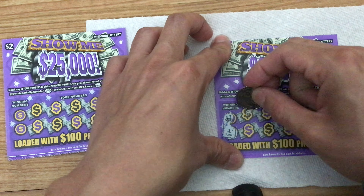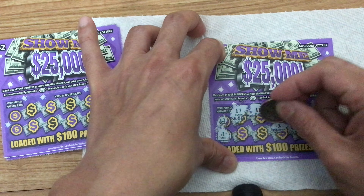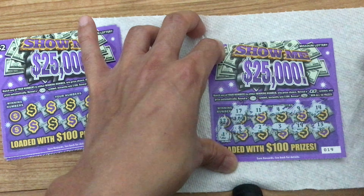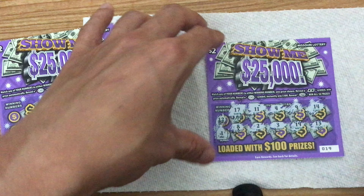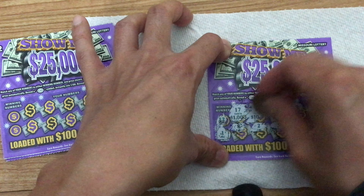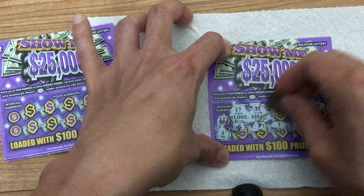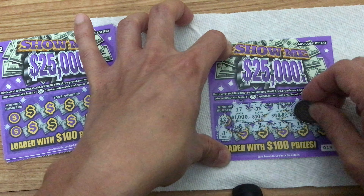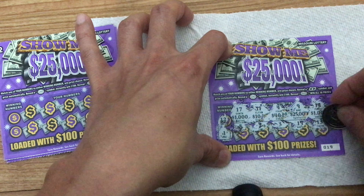Continuing the personal numbers: 13, 19, 19, 3, 2, and an 8. So this is a loss. Let me just see what the prizes would have been — $1,000, $10, $40, $20, $25, and another $1,000.